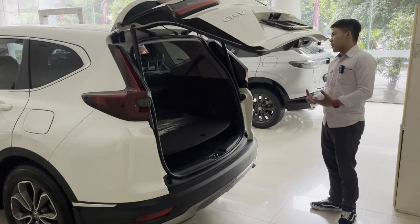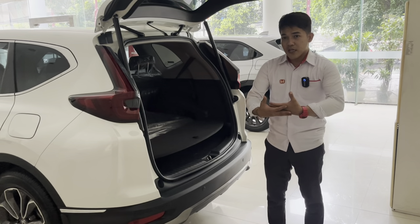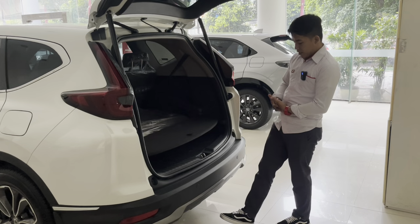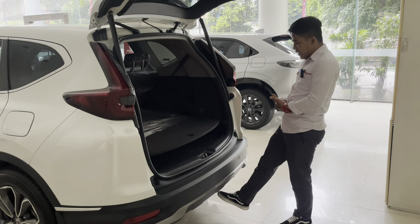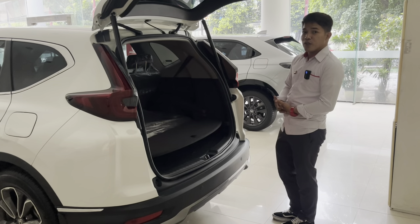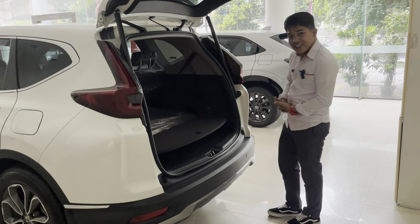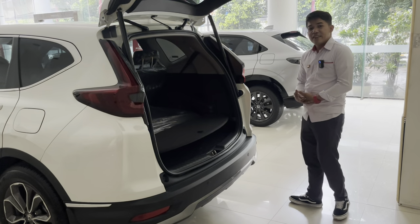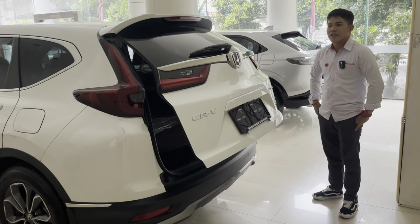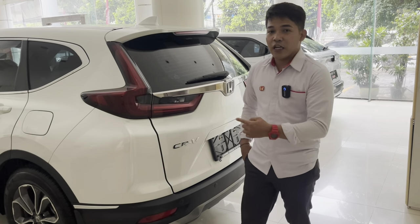Fitur kick sensor ini memudahkan kita misalkan sedang bawa banyak barang dan tangan tidak bisa membuka handle pintu secara manual. Cukup ayunkan kaki ke bawah Honda CR-V, pintu akan terbuka, dan bisa tertutup kembali dengan cara yang sama. Teknologi Honda CR-V sekarang memang sangat keren.